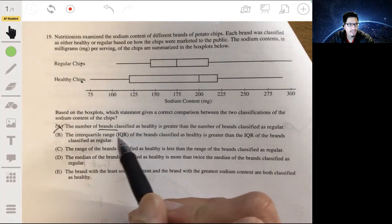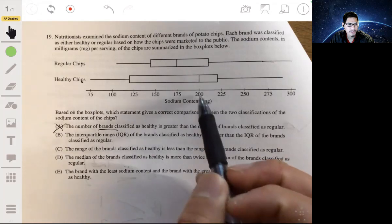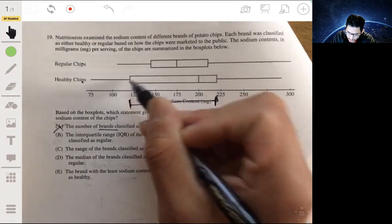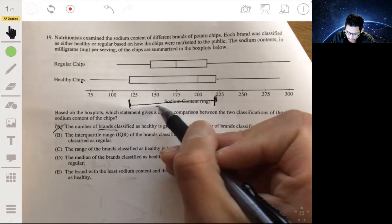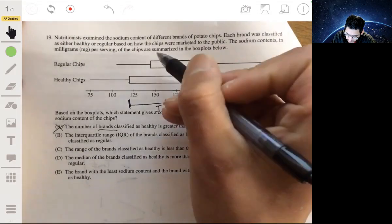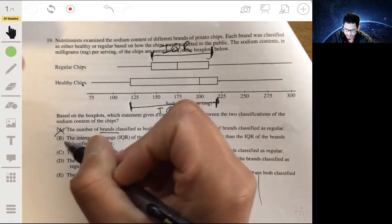Choice B: the interquartile range of the brands classified as healthy is greater than the IQR of brands classified as regular. The IQR is the distance from Q1 to Q3, or the length of that inner box. The IQR for the healthy chips is much greater than the IQR for the regular chips. So that looks correct — that's probably our answer.